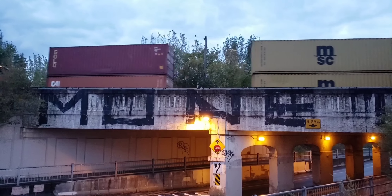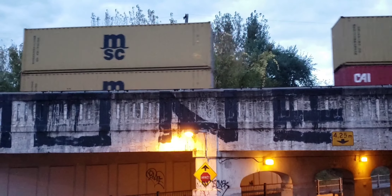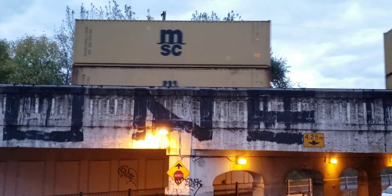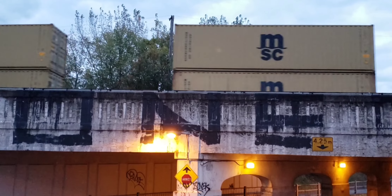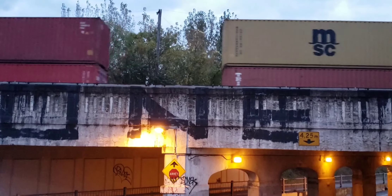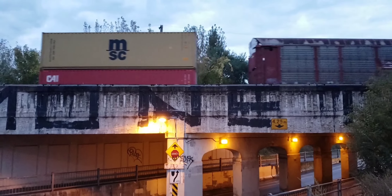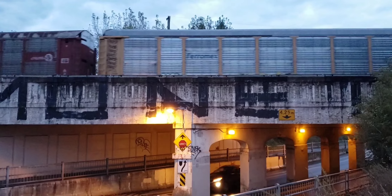It's a double stack that's on the far track. One of those was an SD70M-2, the second locomotive. The first one looked like a C44. These are Autorack cars.